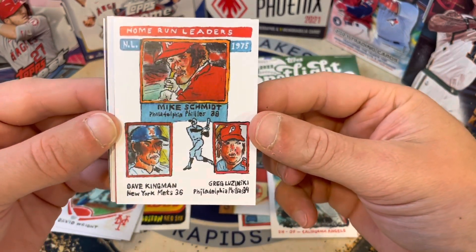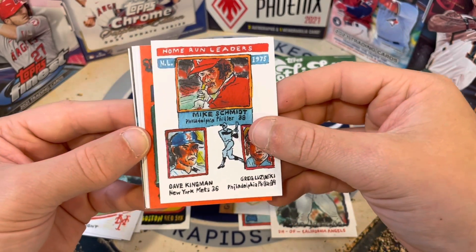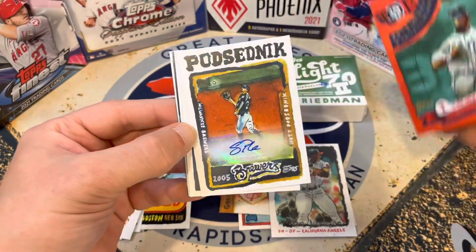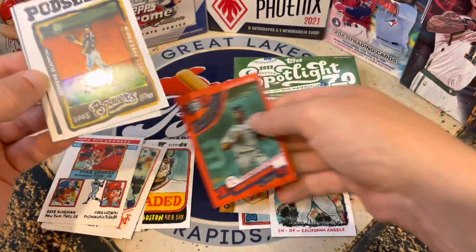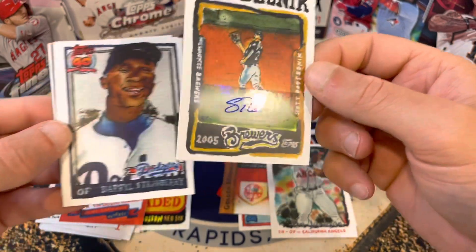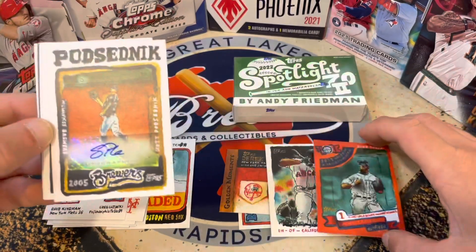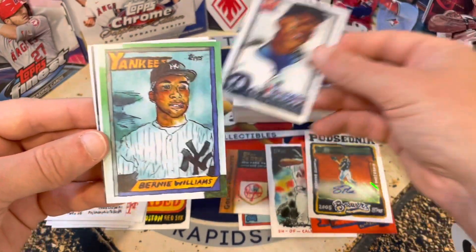We've got all sorts of different things in this bag — this could be pretty fun. Here's a Home Run Leaders card. I really enjoy that he did all of these with watercolor. We've got a red card behind here — and wow! 2001 Gold Glove Award. And right behind it, that's Mike Cameron! And that is so cool — an autograph! I was not prepared for that. That is really sweet — a nice insert card and an autograph.